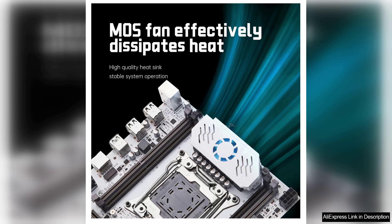Whether you are a gamer, content creator, or enthusiast, this motherboard has the capabilities to meet your needs and provide a reliable platform for your computing tasks. Thank you.